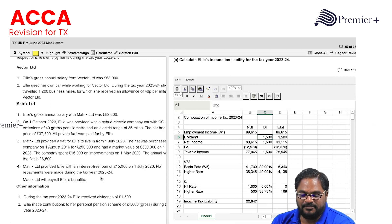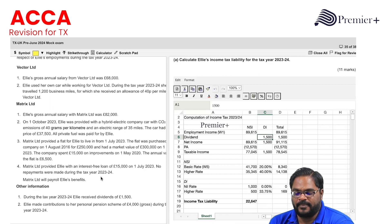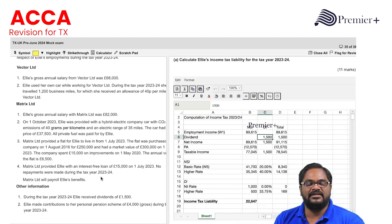Metrics Limited will payroll Ellie's benefits. Other information: during the tax year Ellie received a dividend of £1,500, and she made a contribution to her personal pension scheme of £4,000 gross. Requirement A: calculate Ellie's income tax liability for the tax year 2023-2024, for 11 marks.